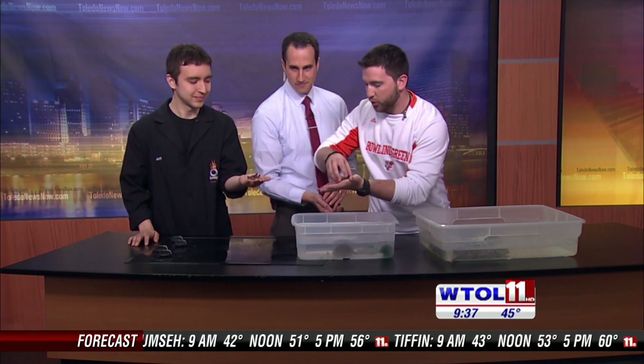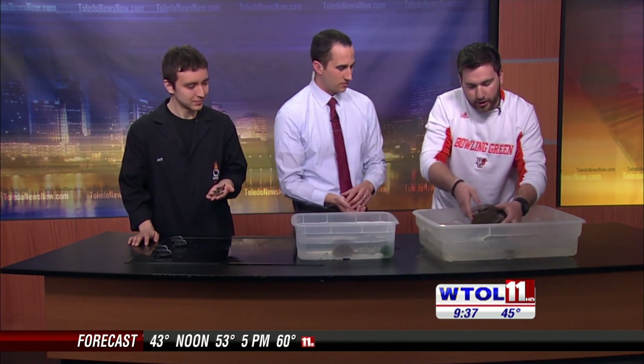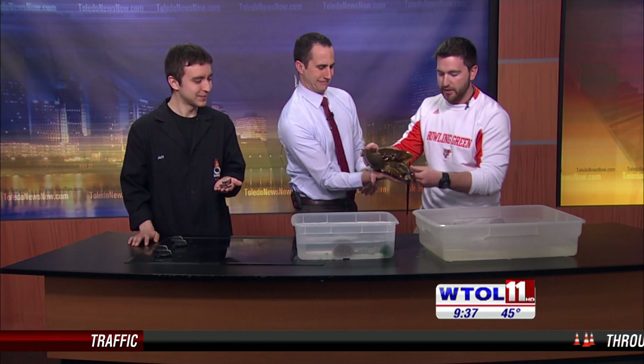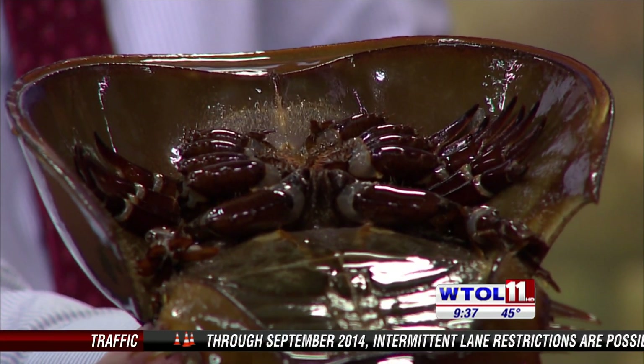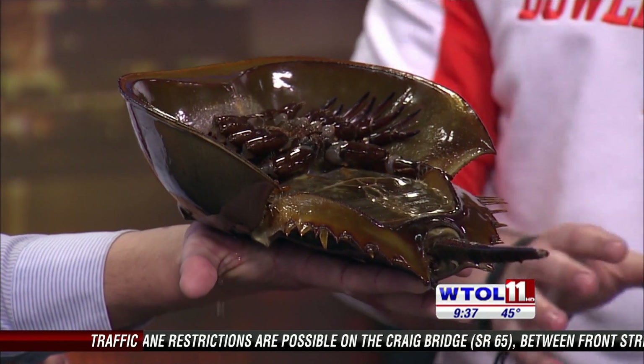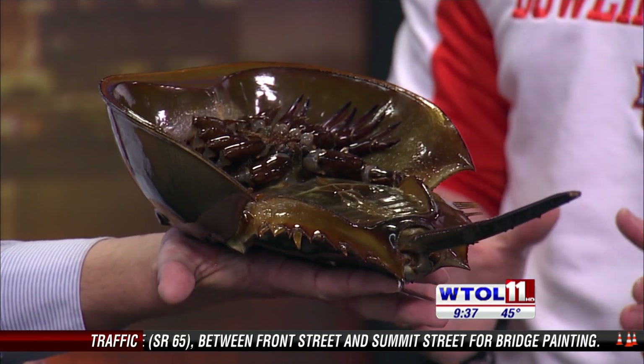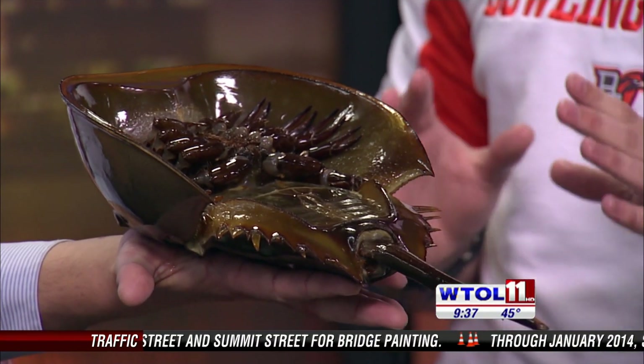We have a horseshoe crab. The cool thing about the horseshoe crab is they are not actually crabs — they are related to spiders and scorpions. The tail won't hurt you; they just use that to flip themselves over. These guys eat all kinds of detritus — worms and things on the ocean floor. They are actually one of the oldest unchanged animals in the world, having gone unchanged for 400 million years.